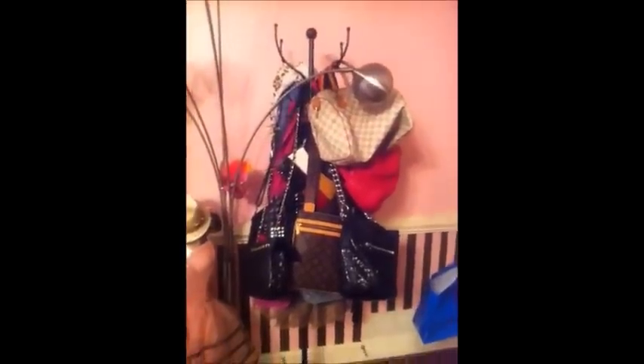Here are more of my purses. Here's my little mannequins that I haven't finished. Here is my little desk and my little Juicy collection. There's some stuff missing on it that's in the other room.